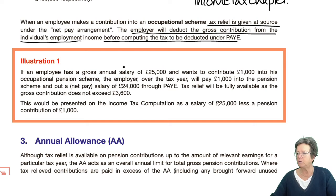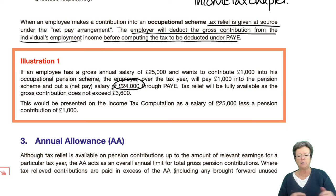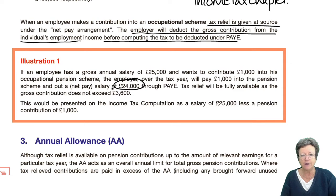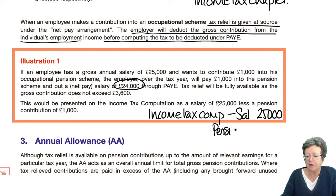Here's an illustration. If an employee has a gross annual salary of £25,000 and wants to contribute £1,000 into the occupational pension scheme, then the employer over the year will pay £1,000 into the pension. Deducting those two, you end up with a net salary of £24,000, which is then worked out through the pay as you earn scheme. In the income tax computation, don't forget you've got to show them both — the salary and the pension deduction — so that figure of £24,000 would be shown in the income tax computation.